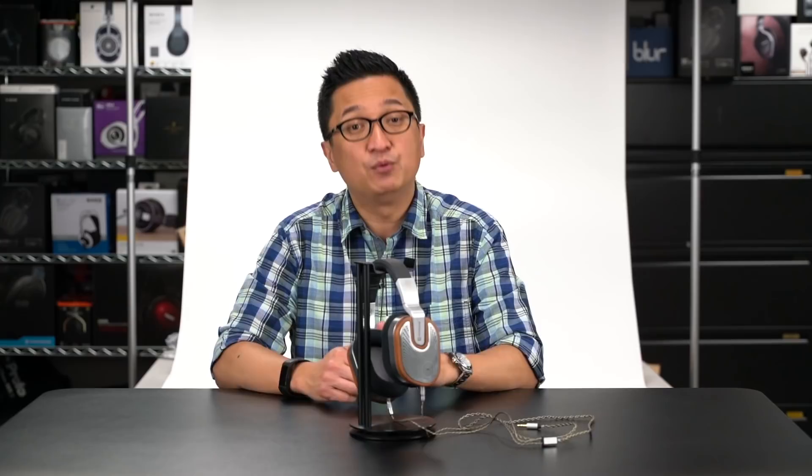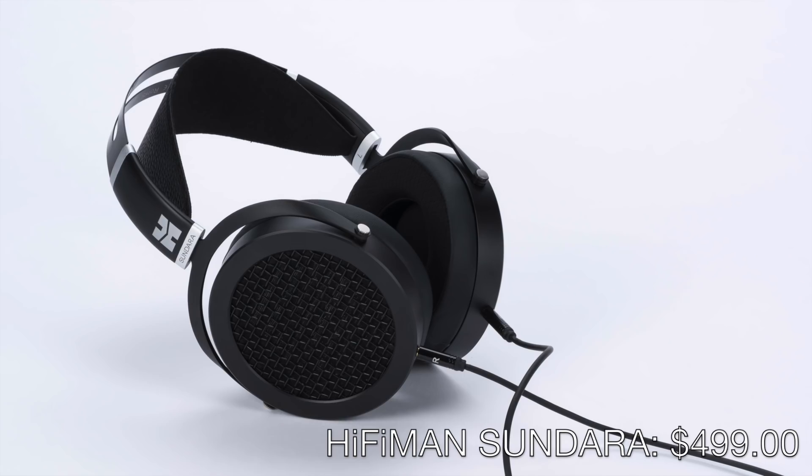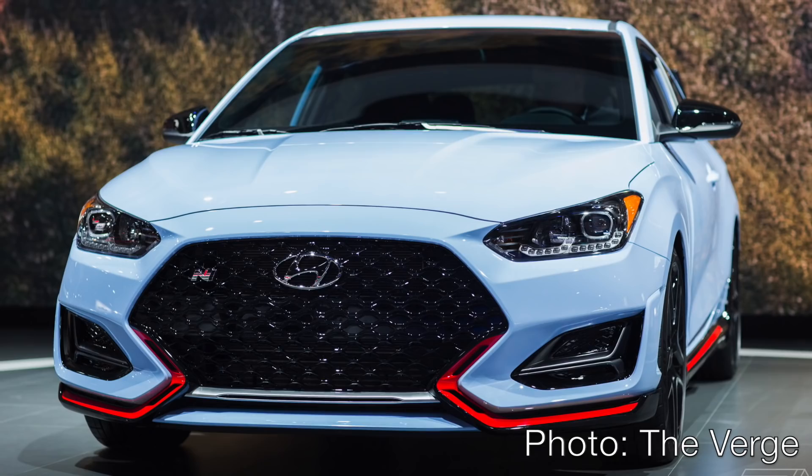While I expect HiFiMan to have their price-no-object electrostatic headphone system, the Shangri-La, at CanJam SoCal — and you should definitely listen to it if they do have it — I want to move to the complete opposite side of their over-ear headphone line to focus on one of their most affordable models: the HiFiMan Sundara. When I go to auto shows, I'm always excited to see the high-six-figure supercars I'll never actually be able to buy. What I find just as exciting is looking at the cars I'd actually be willing and able to spring for — and at a show like CanJam, that would be the HiFiMan Sundara.